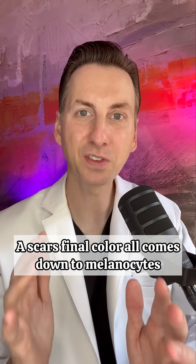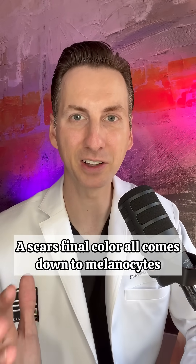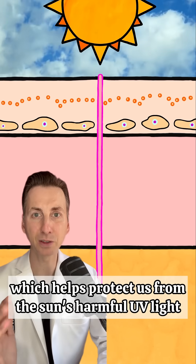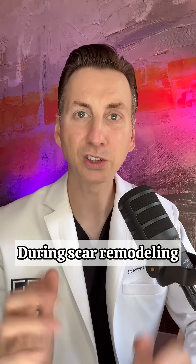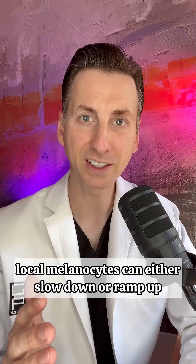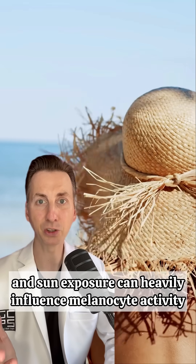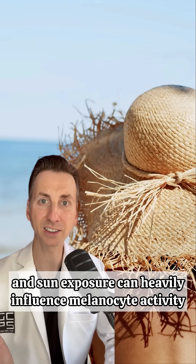This part's a little bit tricky. A scar's final color all comes down to melanocytes. Melanocytes produce melanin, which helps protect us from the sun's harmful UV light. During scar remodeling, local melanocytes can either slow down or ramp up. Factors such as genetics and sun exposure can heavily influence melanocyte activity.